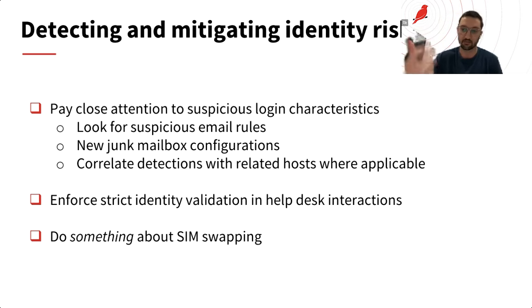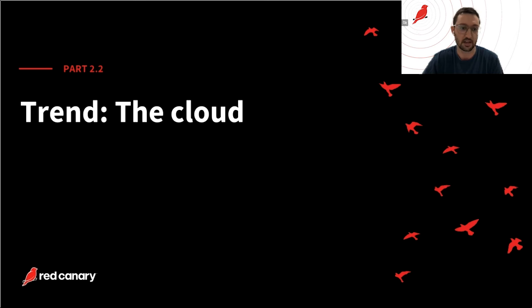Instead of creating an inbox rule, we're now seeing attackers modify what's called the junk mail configuration of a victim account. They typically do this during fund diversion attacks — they initiate a communication with a payroll employee or external vendor, then modify the junk setting to mark that email chain as junk, sending it directly to the junk mail folder. Since detection on inbox rules might be a bit exhausted, attackers are taking a new approach. We've written about this pretty heavily in this year's report.